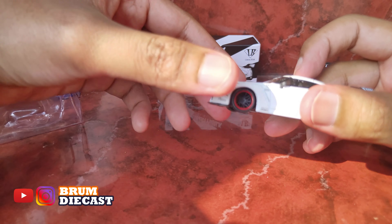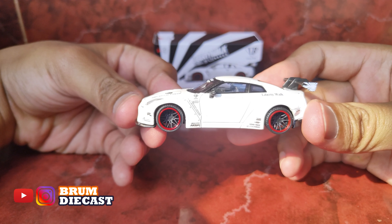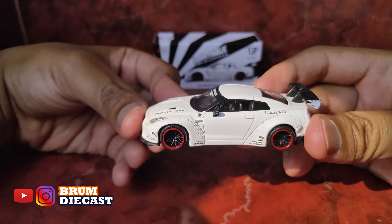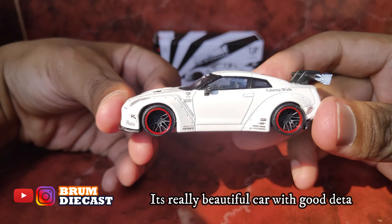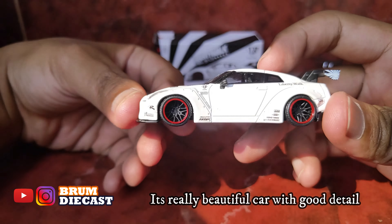Ini dia guys, mobilnya. Nissan GTR Mini GT Liberty Walk. Okay, ini dia guys mobilnya, Nissan GTR Liberty Walk, warna white matte.